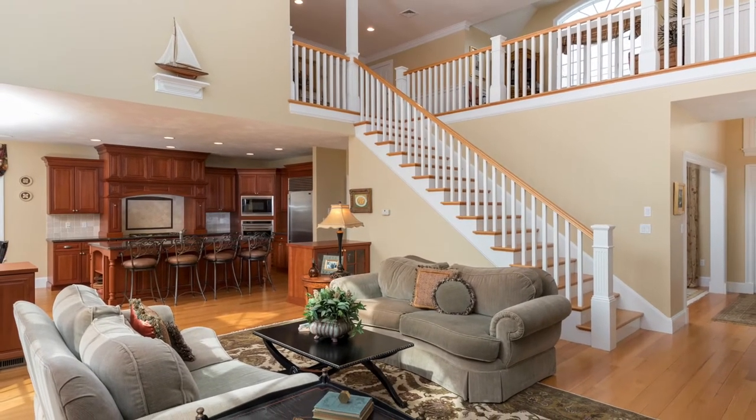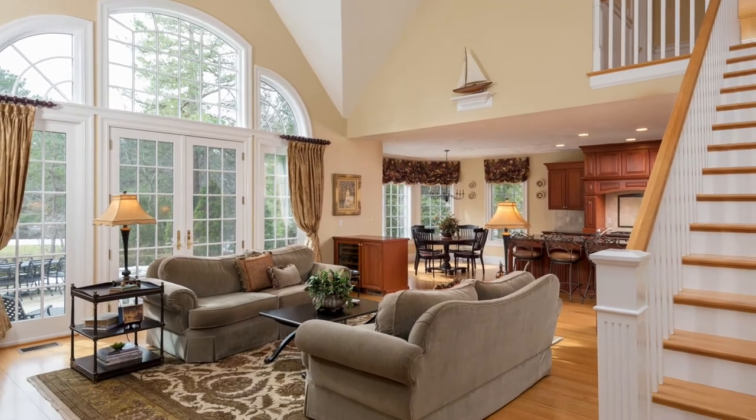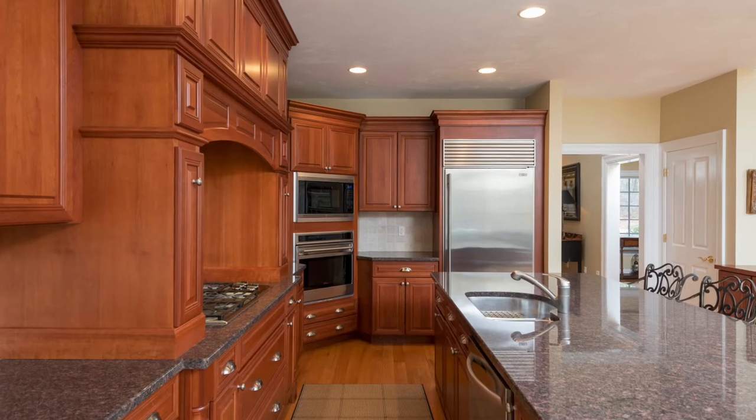This gorgeous home was built by McKenzie and offers incredible custom details throughout. This was actually the builder's model home and includes all the extras you'd want in today's active lifestyle.